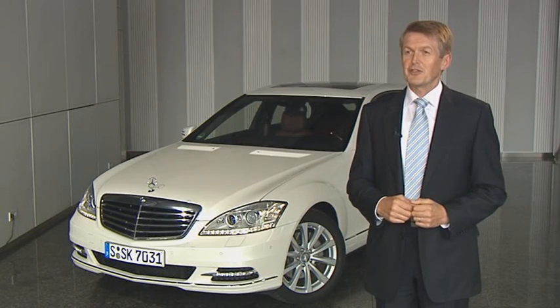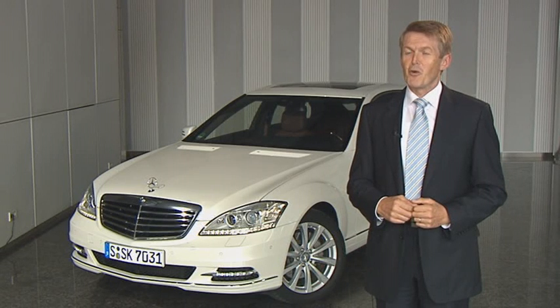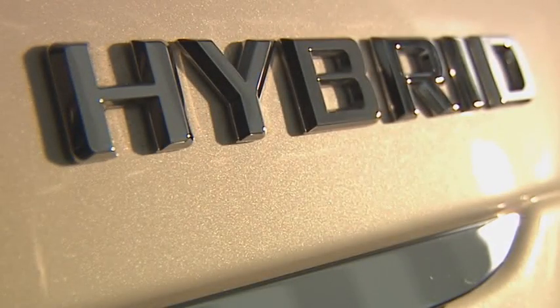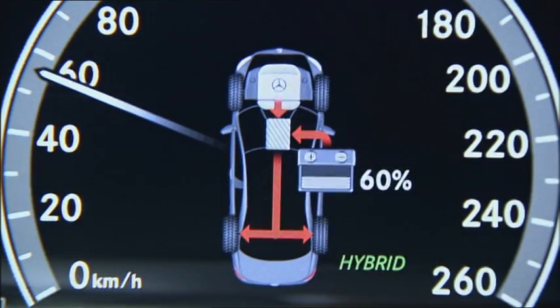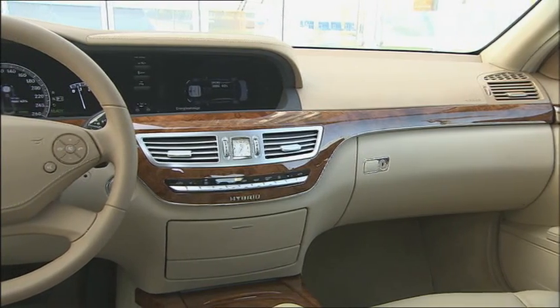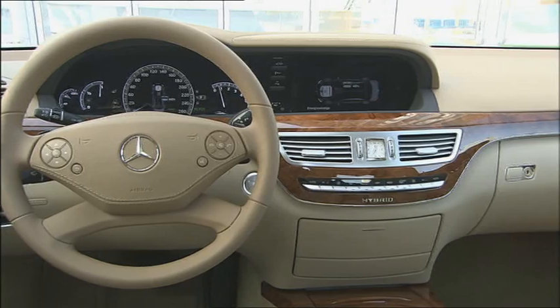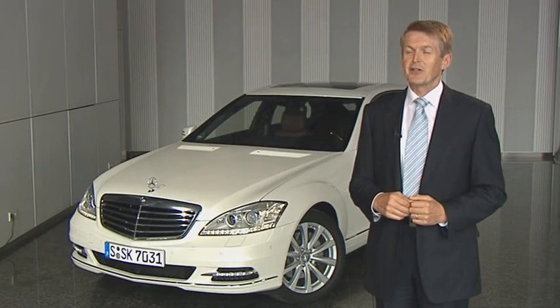The major advantage with KERS in Formula One is that it helps cars to overtake and go faster. And it's exactly the same technology that we use in production cars — for example, in this S-Class hybrid vehicle — in order to save as much fuel as possible. Based on the same principle, we have a vehicle on the road here that needs only 7.9 liters per 100 kilometers, as it stores energy in its battery and therefore, to the benefit of the environment, uses less fuel.